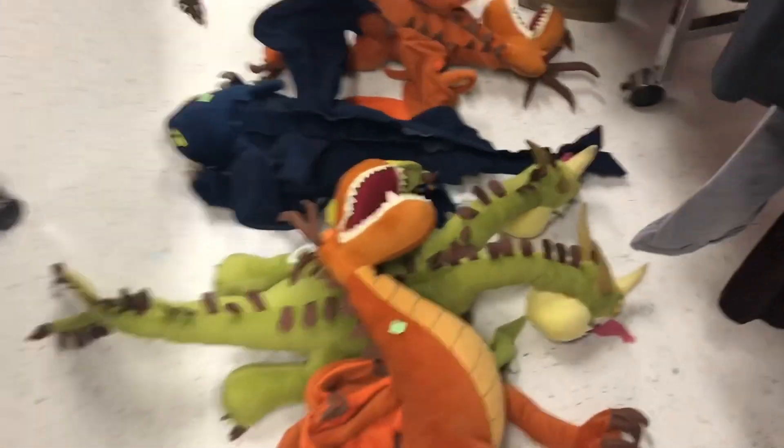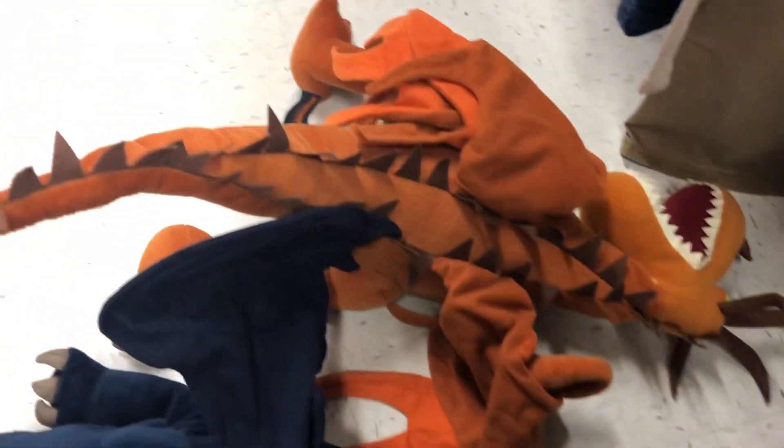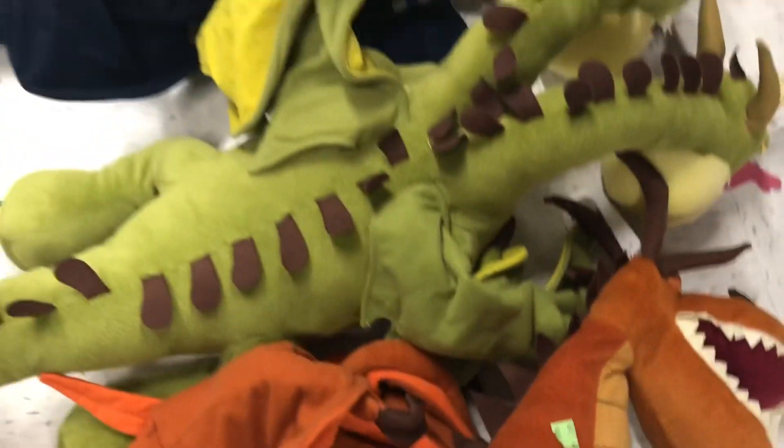Alright, check out the plush aisle. And behold, look what I find — all these are How to Train Your Dragon. Check out the comps. These are $1.99 each, so $8 total.